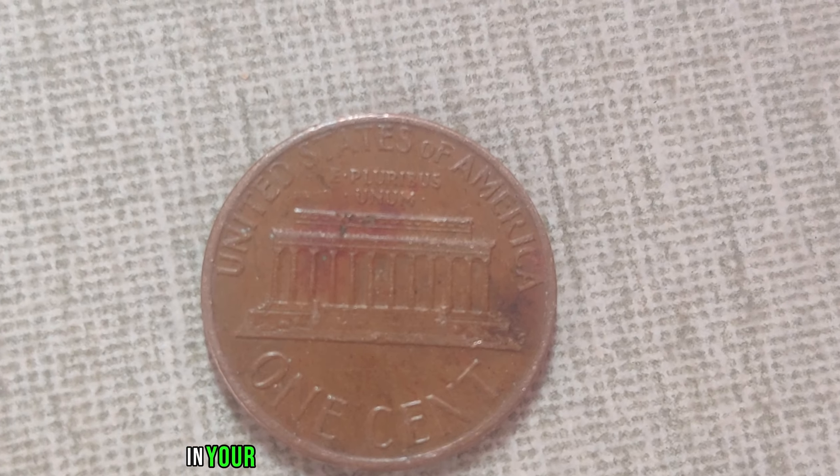Remember, the thrill of the hunt is just as rewarding as the monetary value. Whether you're a seasoned collector or a novice enthusiast, the quest for rare coins like the 1967 No-Mint Mark Jefferson nickel is a journey worth embarking on. Join us next time as we uncover more hidden treasures from the world of numismatics. Until then, happy hunting! Don't forget to subscribe and hit that notification bell for more fascinating insights into the world of coins.